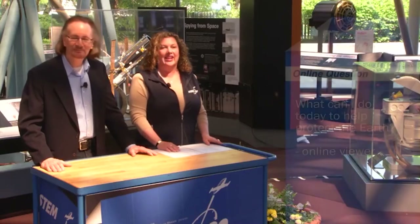Online question: What can I do today to help protect the Earth? It depends on where you are and how you live. A critical thing is looking at your own individual habits — whether you use plastic bags, what you do with paper, whether you recycle plastic bottles. All of these things on an individual level contribute to protecting the environment on a larger level.